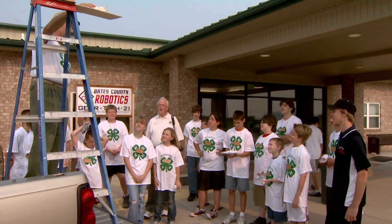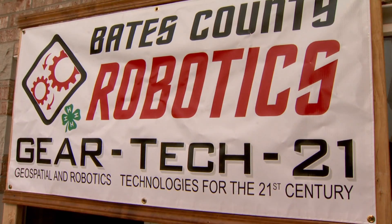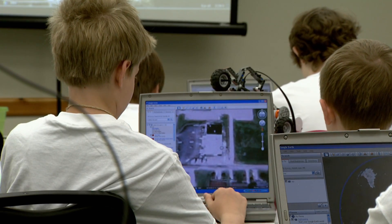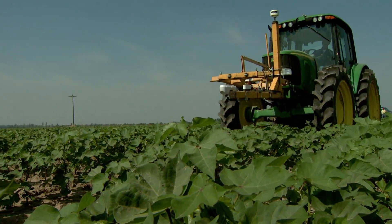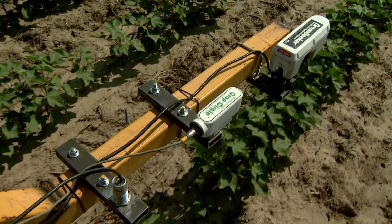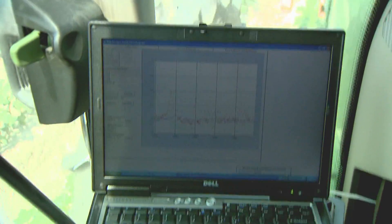This camp is part of a national 4-H robotics program called Gear Tech 21. The goal is to show kids how robotics and mapping technologies improve agriculture. Today's tractors are equipped with robotic sensors and use geospatial data to help farmers produce crops more efficiently.